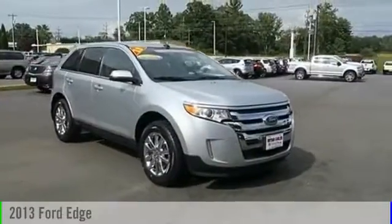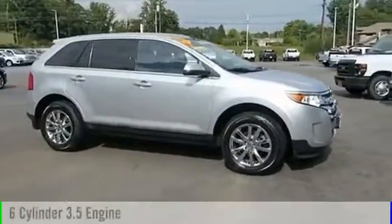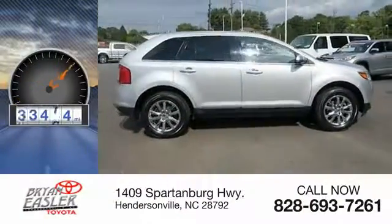The 2013 Edge. This vehicle is powered by an all-wheel drive, six-cylinder, 3.5-liter engine. This vehicle has less than 85,000 miles.